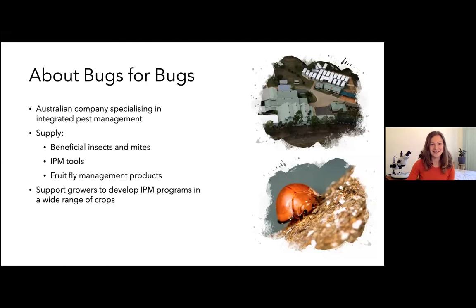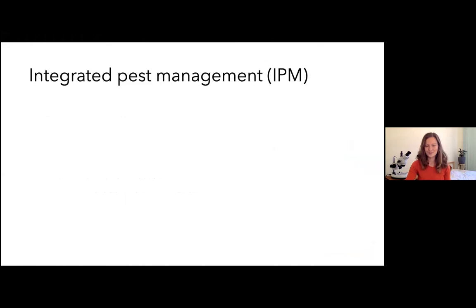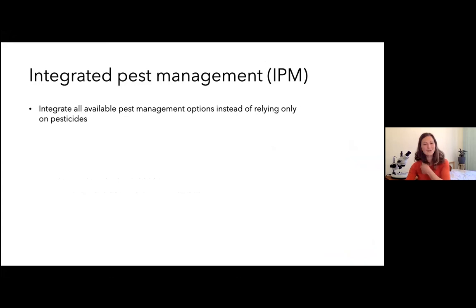I'm not here specifically as a pear specialist — my experience covers a wide range of crops — but with the help of Brent and Jason I'll share stories from working in your industry and what's possible to achieve in that space. Almost 70% of you are already practicing IPM, so I could skip this slide, but just to give my brief definition: IPM is essentially using all available pest management options instead of relying only on pesticides.